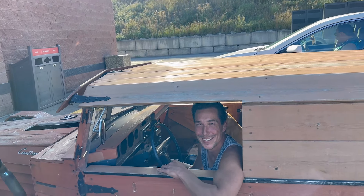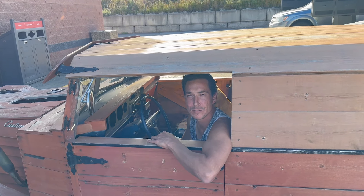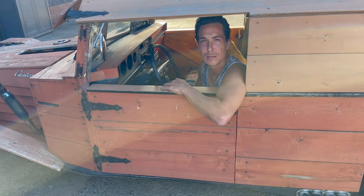Did you build this yourself? Yeah. What was your inspiration? Money, really — this was just what I had laying around the yard, pretty well, except for the lumber. I stole that off my old boss. There's nothing like getting some job site perks, eh?